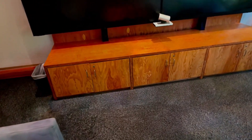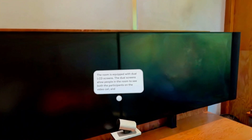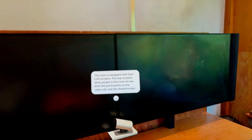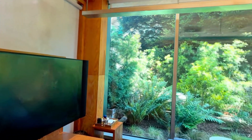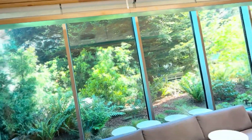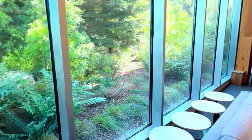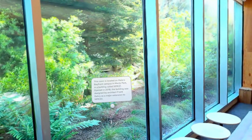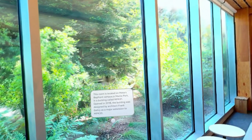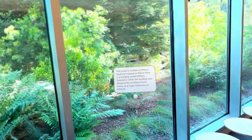Side tables allow employees to sit on the couch but still have somewhere to put their laptop or lunch. This room is equipped with dual LCD screens. The dual screens allow people in the room to see both the participants on the video call and the shared screen. This room is located on the Meadows Bayfront campus in Menlo Park in a building called MPK 21.